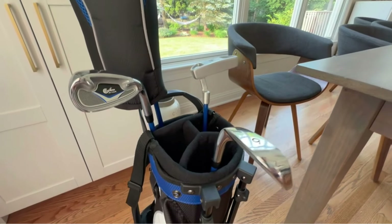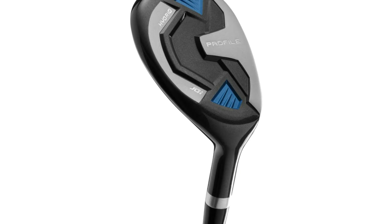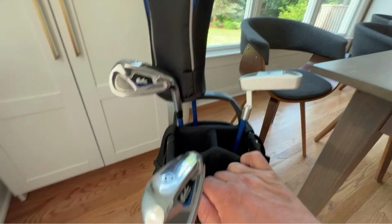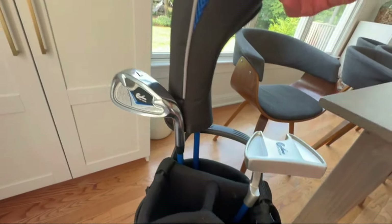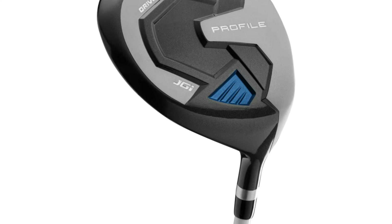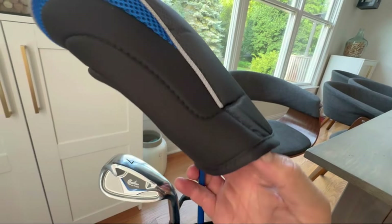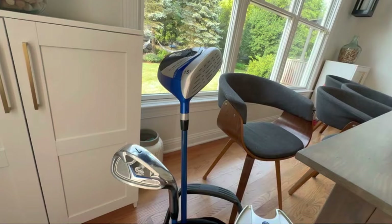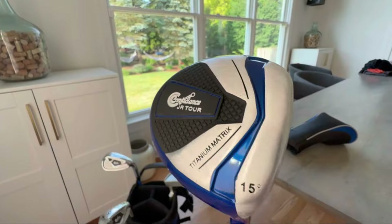This package includes everything your junior golfer needs to get started. From the driver to the putter, the set covers all the essentials. The carefully selected clubs promote a well-rounded skill set, allowing young players to develop their game from tee to green. The set comes with a convenient stand bag that stores and protects the clubs and features a stand for easy access on the course. The lightweight design ensures that even junior golfers can comfortably carry their clubs, fostering independence and responsibility. Wilson is synonymous with quality, and the Junior Profile JGI set is no exception — the clubs are durably constructed to withstand the rigors of junior play.